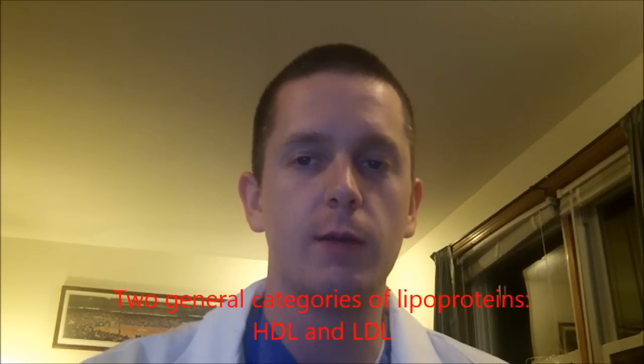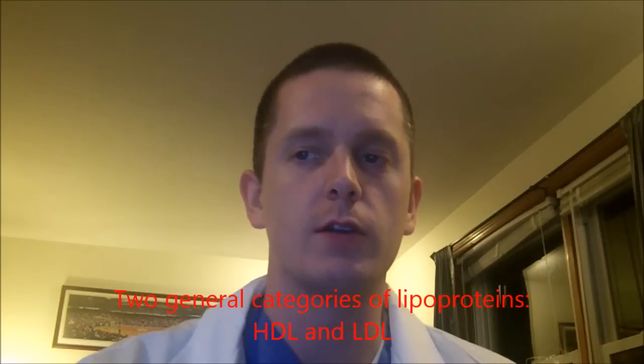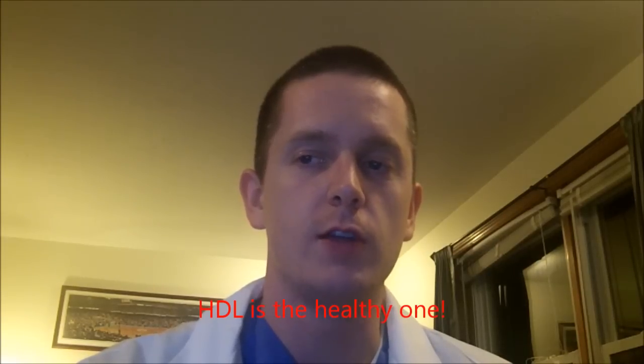The purpose of lipoproteins is to transport the things that they contain. There are two different general clusters: HDL, or high density lipoproteins, and LDL, or low density lipoproteins. HDL is what doctors and dietitians usually refer to as the good lipid. The way I tell my patients to remember it is that H stands for healthy.